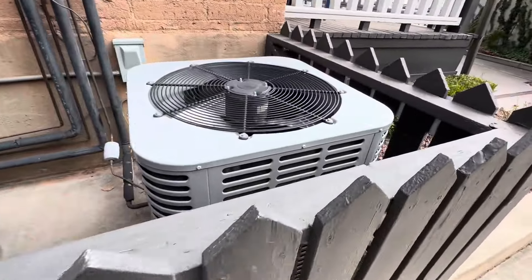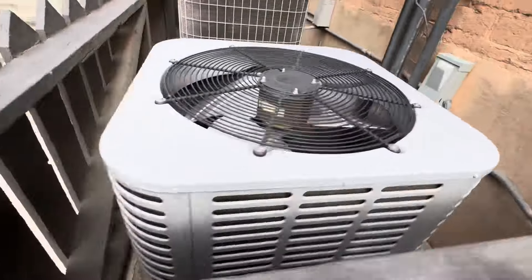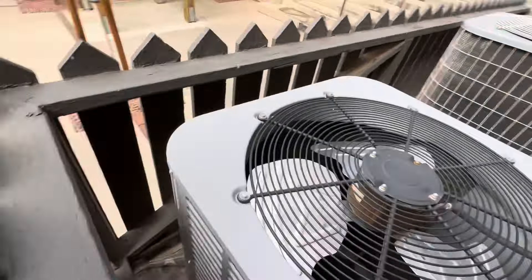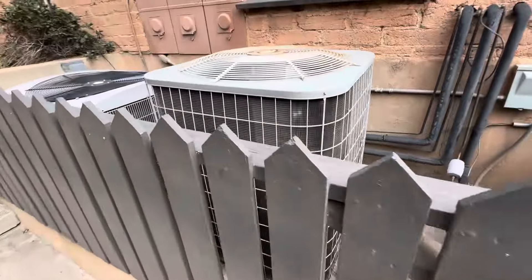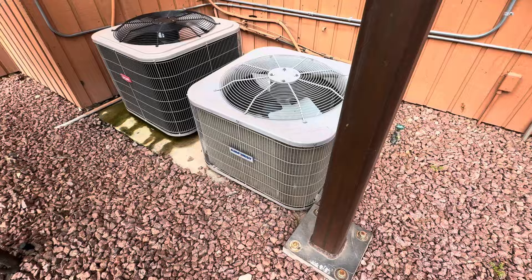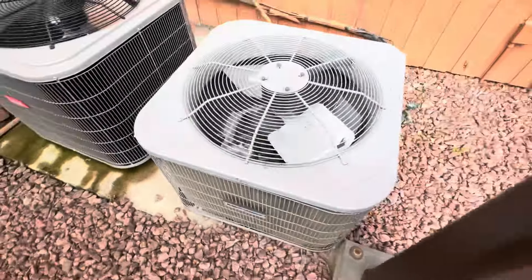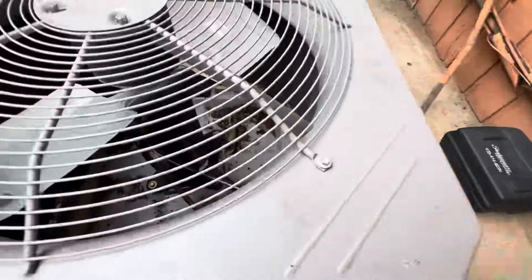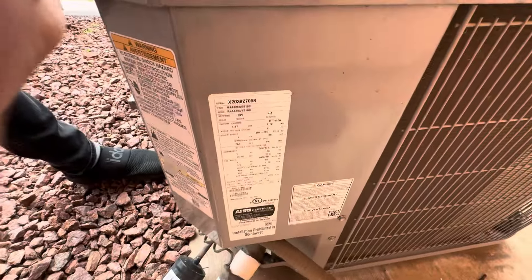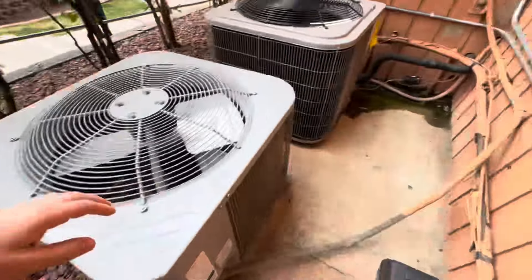Now here we have a Midea. It's modern — I'd say no older than about five years old. I'm gonna go back for the data. Here we have some modern day stuff — we got an Air Quest, otherwise known as an ICP. That's a tall compressor for a short unit, I'll tell you that. 2020 — pretty modern.